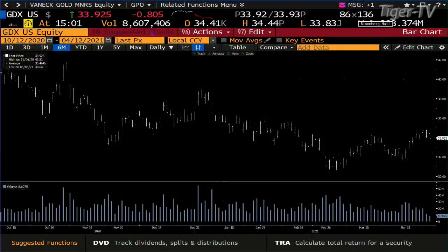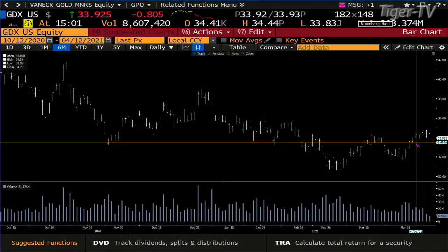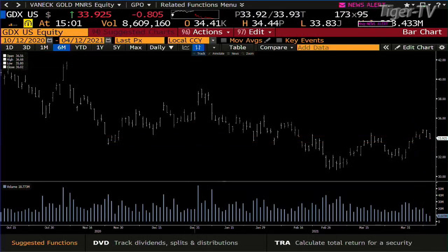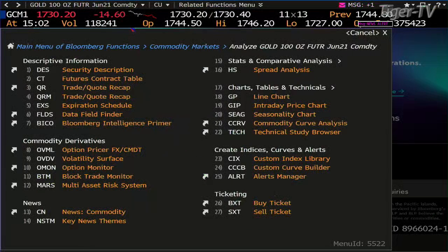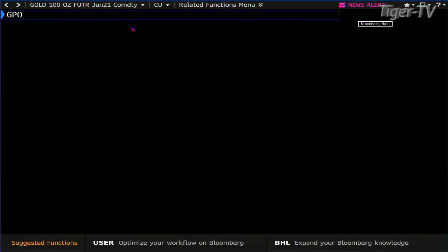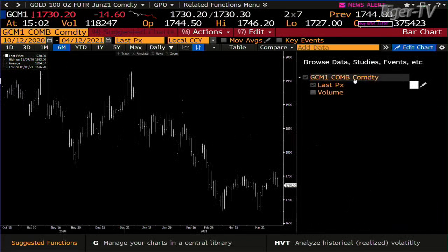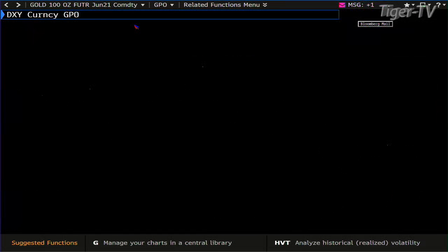The GDX — looking at gold and silver equities — is pulling back with dramatically lighter volume today, around 8.6 million shares versus the prior 21 million. The gold contract got down to 1727, with 118,000 contracts traded — that's really light contract volume. The bottom line is that gold as well as silver still want higher prices.